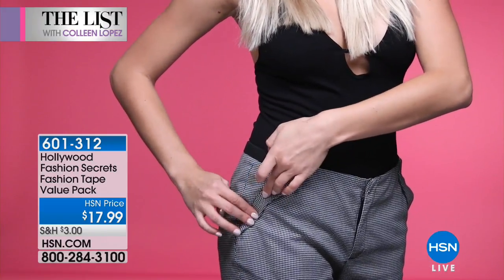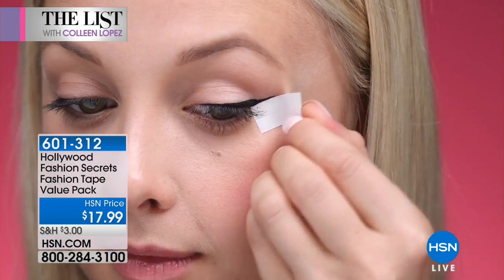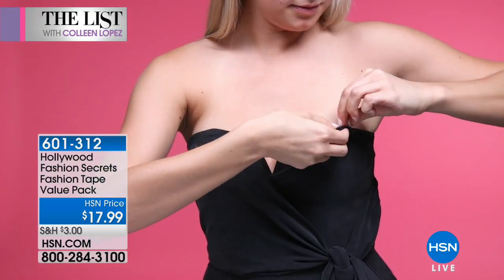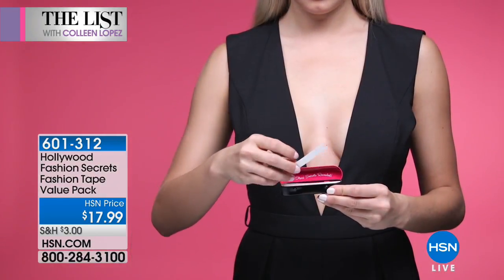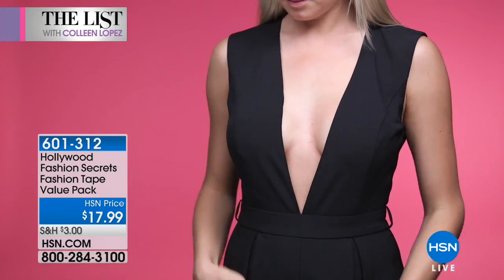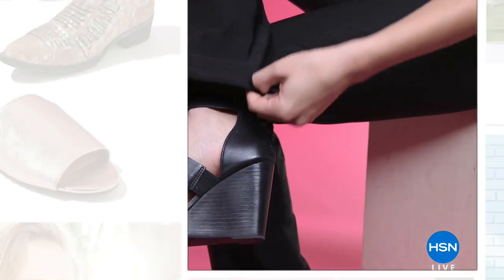All you bridesmaids out there — if you're getting ready to go to that wedding, this is going to keep your strapless dress in place, keep the bra strap from slipping. Even if you have a belt that's too short to fit in the next belt loop but too long to stay in place and flopping all over, simply put a piece of fashion tape and you don't have to worry about it. You're not fidgeting, you're focusing on what you're doing and what you're celebrating. No fuss and no worries.